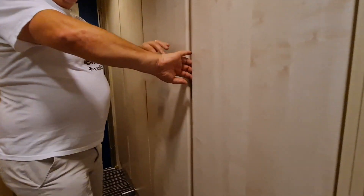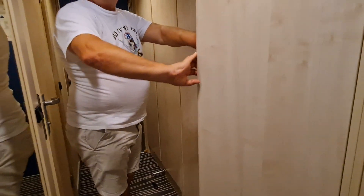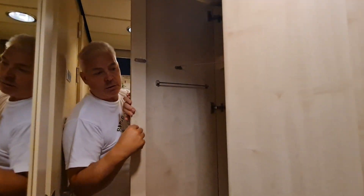So let's have a look at the storage there. It seems to be quite universal on the storage. Lots of storage in the cabins that we've seen so far — so, lovely, lovely space.